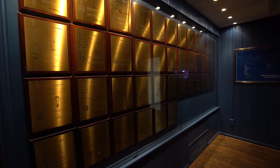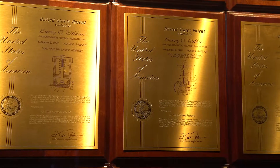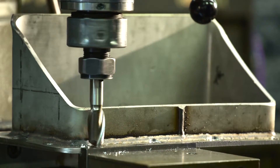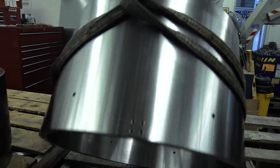We currently have 40 existing patents that ERL holds, and we have another patent pending for our pump design. ERL is dedicated to partnering with our customers. Our goal is to be able to help our customers succeed with their customers.